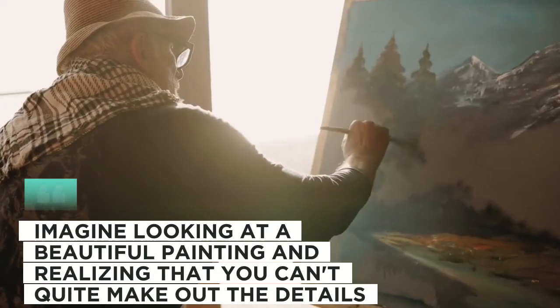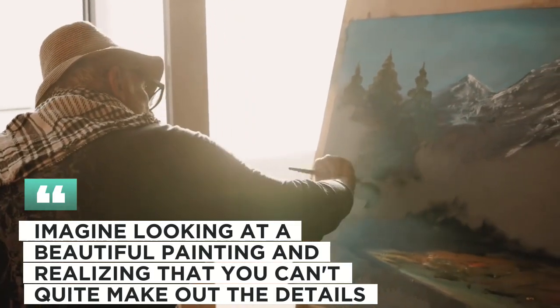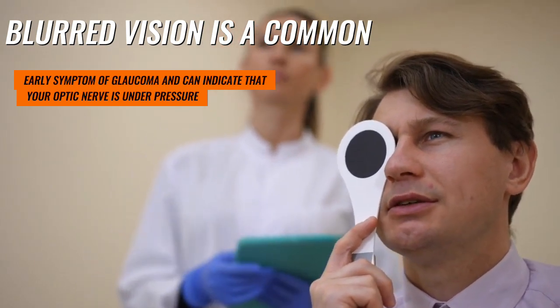5. Blurred vision. Imagine looking at a beautiful painting and realizing that you can't quite make out the details. Blurred vision is a common early symptom of glaucoma and can indicate that your optic nerve is under pressure.